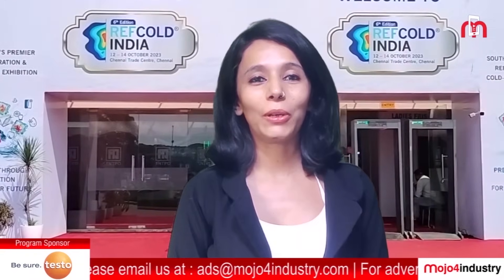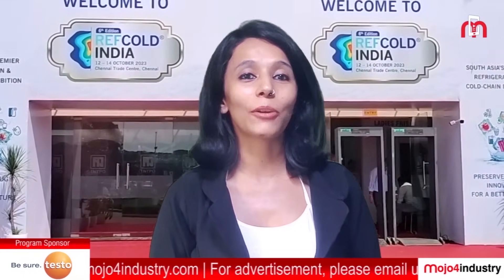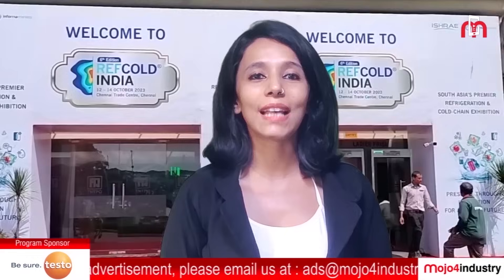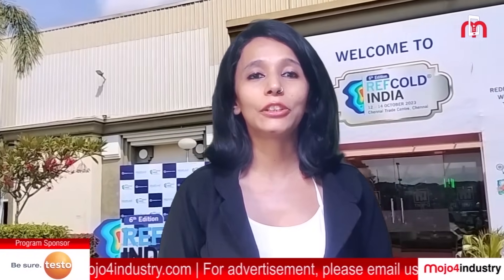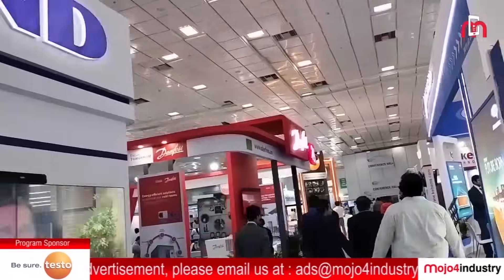Hello everyone and welcome to Mojo4Industry. I am Neha and I am thrilled to present to you the highlights from the recent Refcold India Expo's 6th edition, which took place at the Chennai Trade Centre from October 12th to October 14th. This year, the Refcold India Expo boasted a significant turnout with 200 plus exhibitors and 15,000 plus visitors.